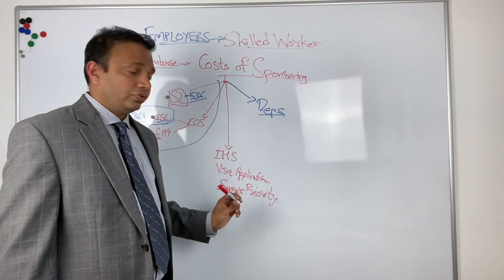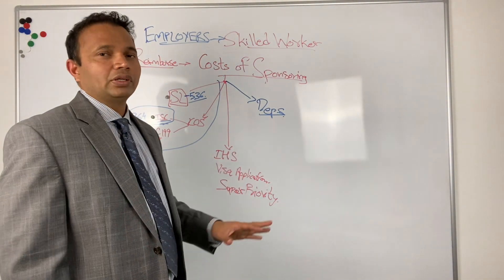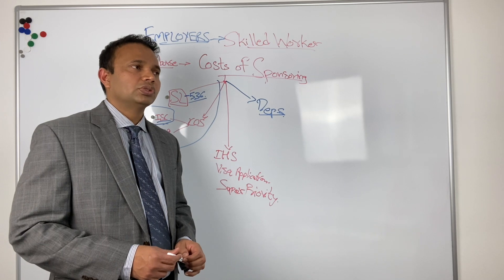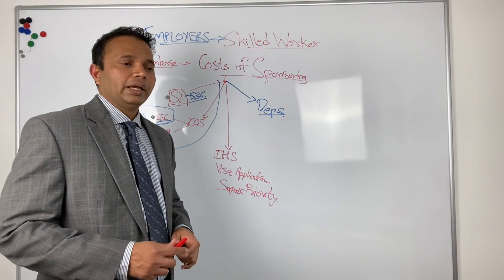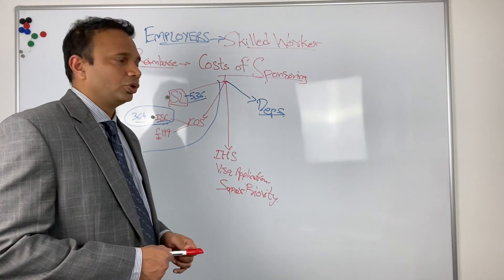Immigration health surcharge, visa application fee, super priority fee if any, dependents' fee — everything can be reimbursed by the employee to the employer. So employers, if they want to sponsor someone, they can get these fees reimbursed. There's nothing stopping them and it can be a working arrangement between the employer and the employee.